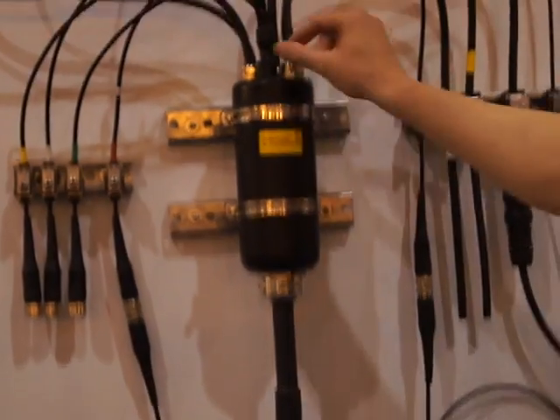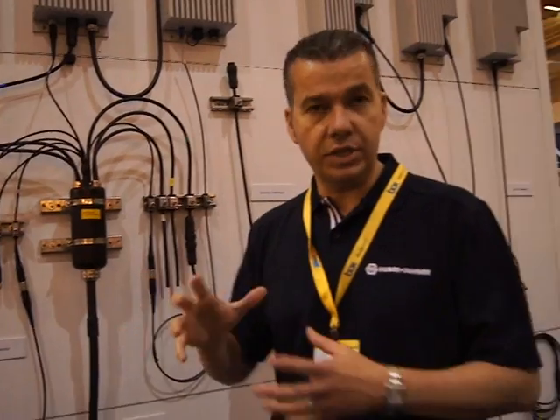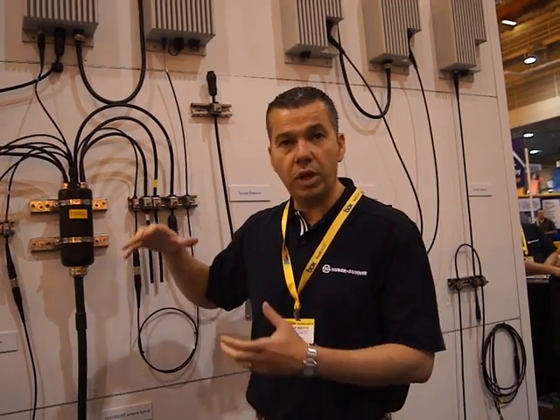We have a product that has a compact divider that breaks out the fibre without the need for a mast-mounted box. It's all done outdoor rated, IP67 rated, very, very strong. That means you can deploy a multiple radio system without the need for boxes.